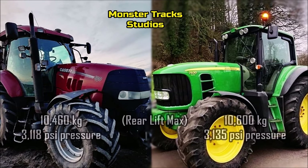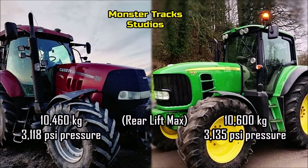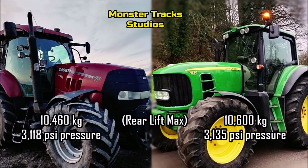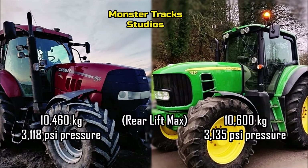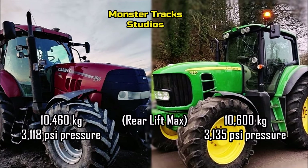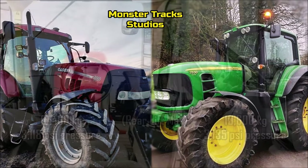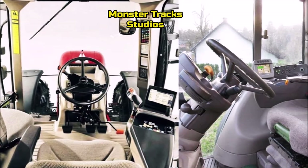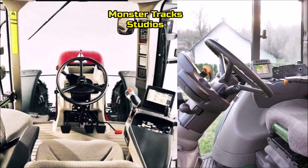As for the rear hitch maximum hydraulic lift, the Deere can lift a maximum of 10,600 kilograms with 3,135 PSI pressure. Case from the other side can lift 10,460 kilograms maximum with 3,118 PSI pressure. So the Deere can lift more with higher PSI pressure.